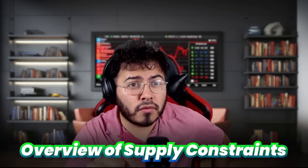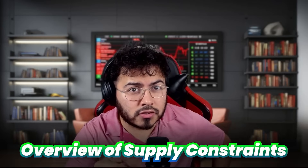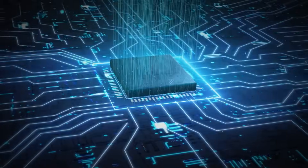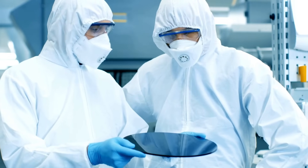Let's start off with an overview of the supply constraints. Why is there a supply constraint with NVIDIA's AI chips? It's a mix of soaring demand, production bottlenecks, and geopolitical factors. Let's break it down a little bit more.